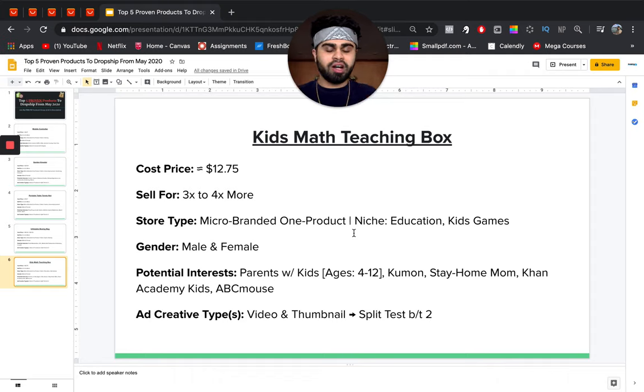Those are the five products you can start selling from May onwards that are coronavirus-proof. People are focusing on needs, and while some states and countries are going back to normal, it'll still be a few weeks before things are completely back to normal — so you can definitely capitalize on these five products if you approach and market them the right way. I hope this was informational and valuable. If you have any thoughts, questions, or concerns, drop them in the comments below — I'll talk to you guys next time, peace.